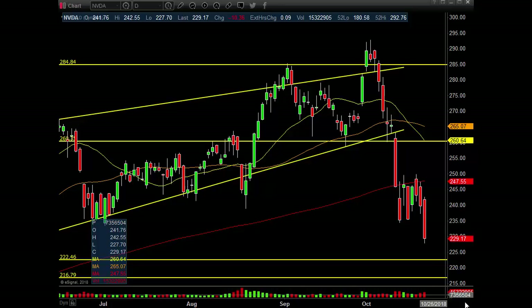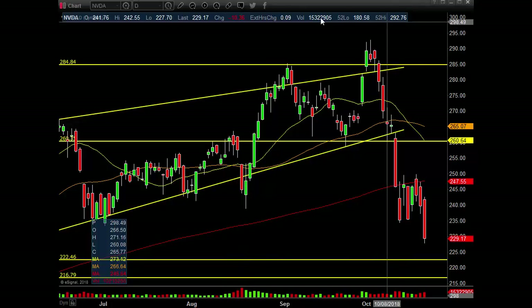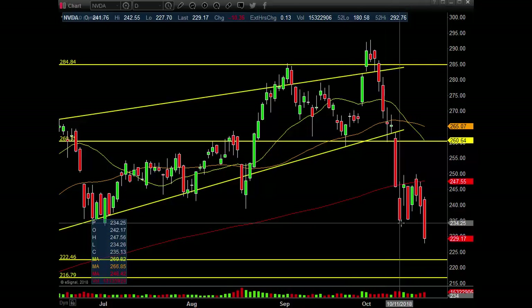Alright guys, we're going to go into the daily and weekly charts on this one. This is the weekend update, so let's get right to the NVIDIA chart. Daily chart: $10.36 down, 15 million on the day, 4.33% red on the day. I'm surprised this didn't drag the markets down a little bit further.